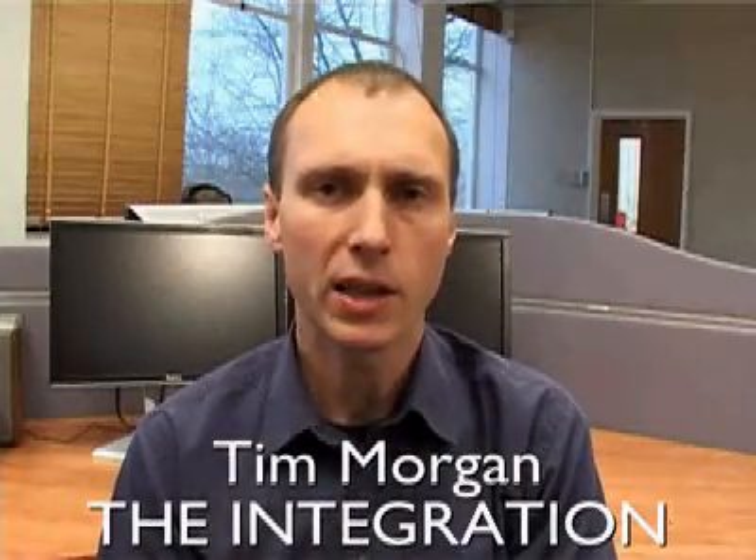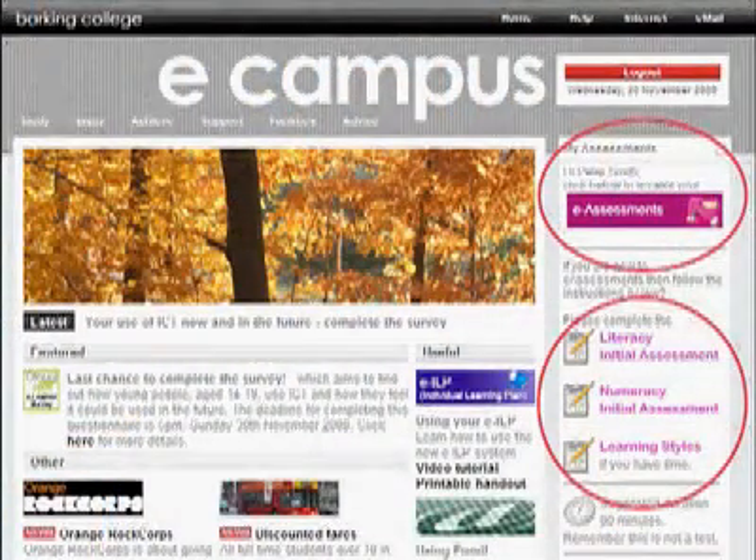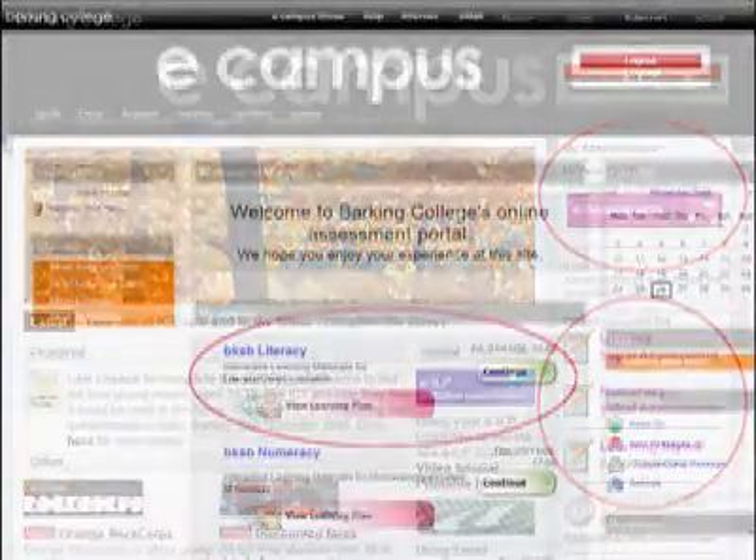By using student data from MIS, the system already knew who the student was when they logged on and then logged on to the initial assessment. We used an external company to host the initial assessment, and that meant that our system took a lot less strain than it had done in the past. Because of these changes, we were able to simplify the user interface, which meant that both students and staff found it easier to log on and use the system, and in turn required far less support.